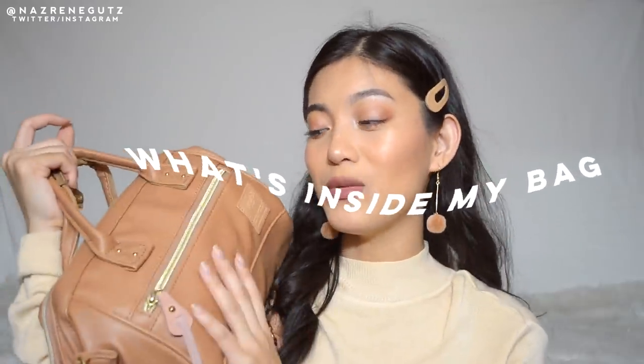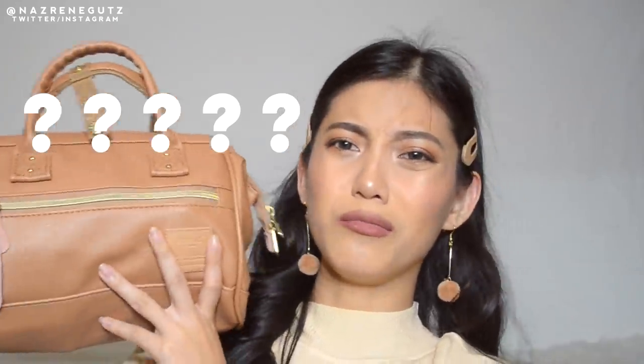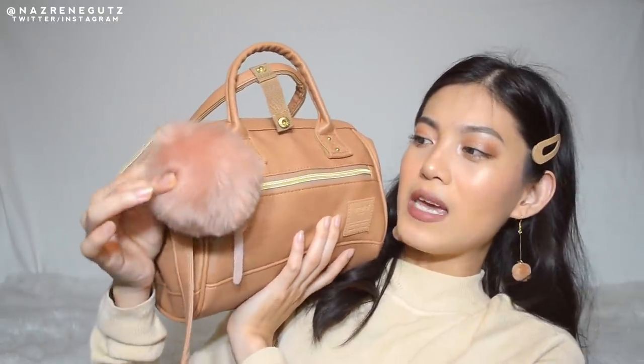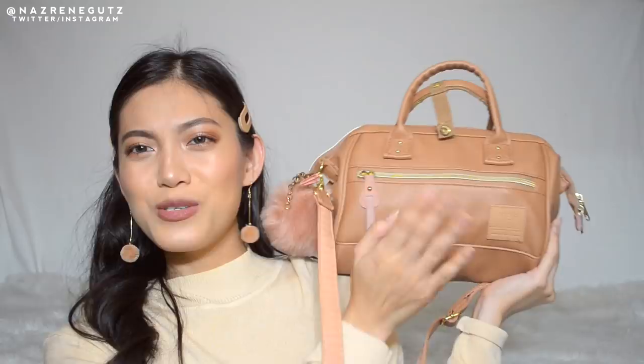I made an updated what's inside my bag because it's different from my last one. It's updated! This is my bag — it's the brand Anelo, in a tan beige color. I have pom-poms here but they're pink. It's a small one.